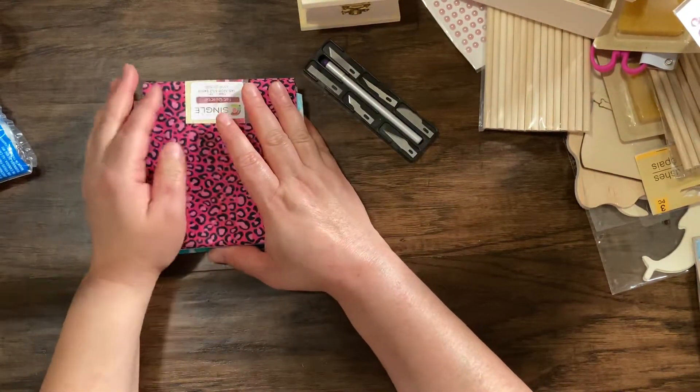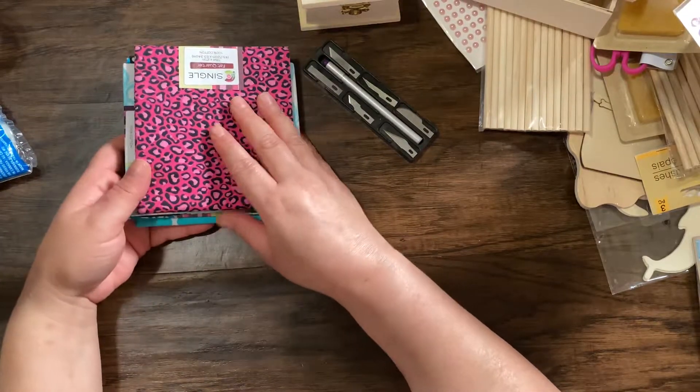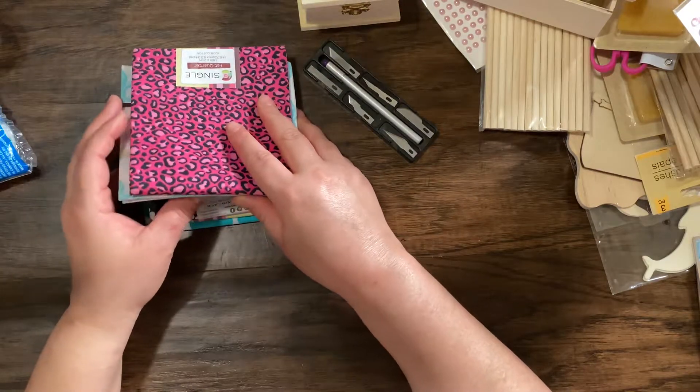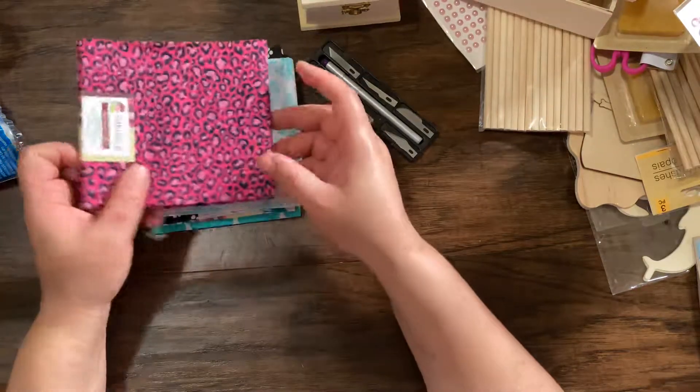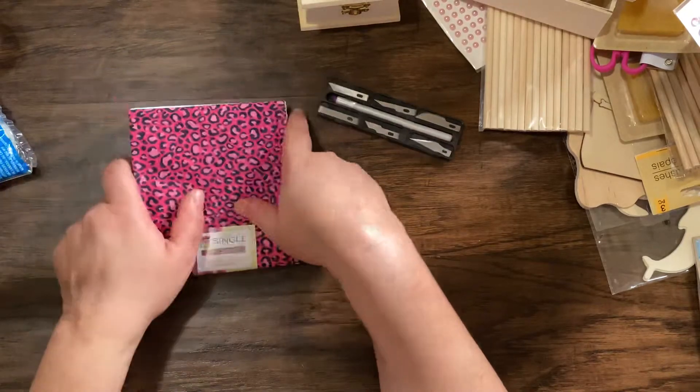This was my little crafty haul from the Dollar Tree. I hope you guys like this haul — thank you guys for watching. Don't forget to subscribe if you haven't and give me a thumbs up. It'll really help my videos and I will see you in the next one. Bye.